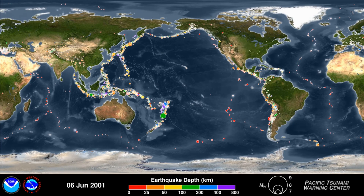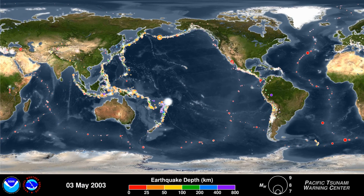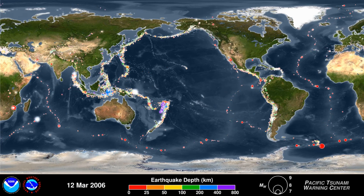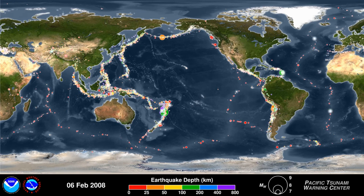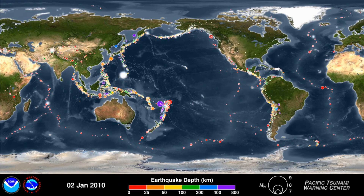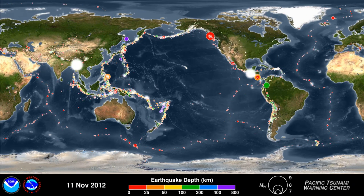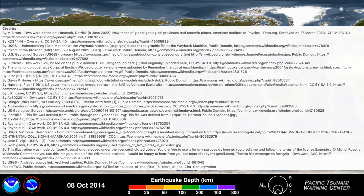Understanding this dynamic relationship reveals how our planet evolves — shaping landscapes, triggering hazards, and powering the unending cycle of crustal creation and destruction that has repeatedly reshaped continents and ocean basins throughout Earth's 4.6 billion year history, making our world uniquely geologically alive.